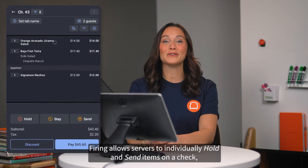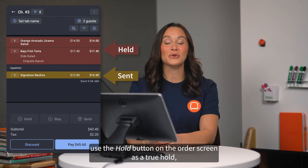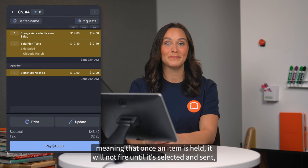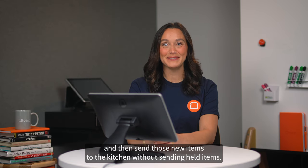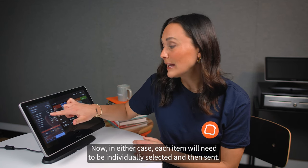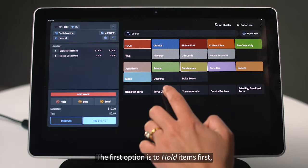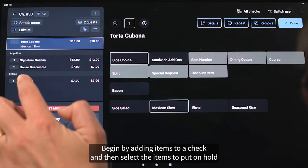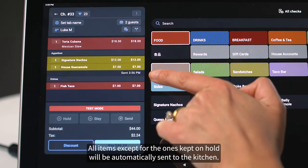Server item firing allows servers to individually hold and send items on a check, use the hold button on the order screen as a true hold, meaning that once an item is held, it will not fire until it's selected and sent, and add new items to the check and then send those new items to the kitchen without sending held items. There are two options for using server item firing on your POS. In either case, each item will need to be individually selected and then sent. The first option is to hold items first: begin by adding items to a check, then select the items to put on hold and select the hold button. All items except for the ones kept on hold will be automatically sent to the kitchen.